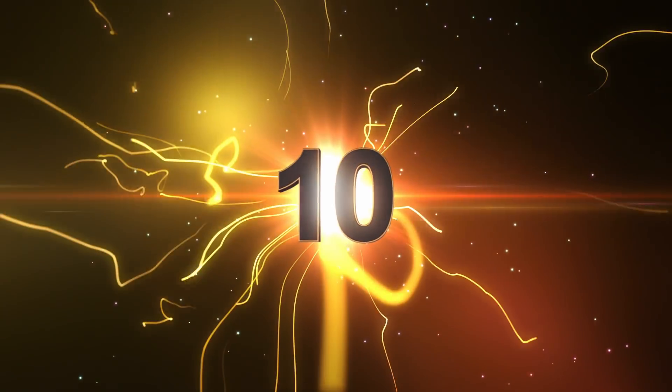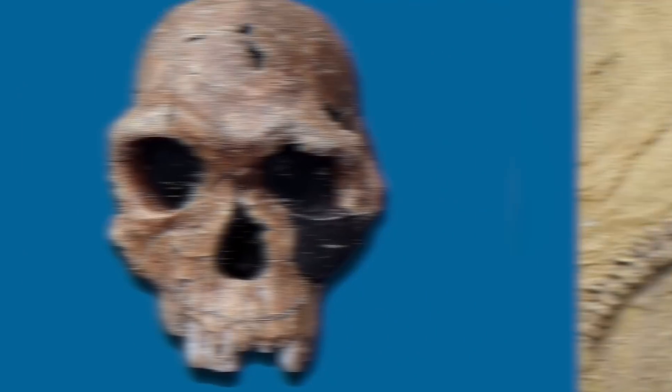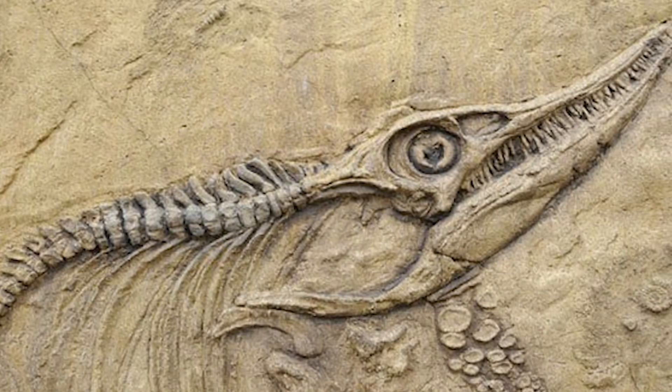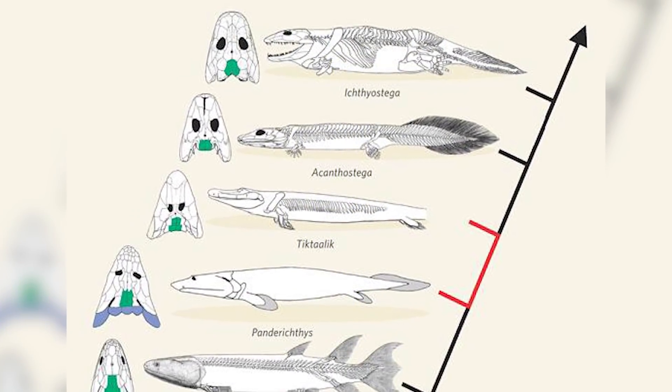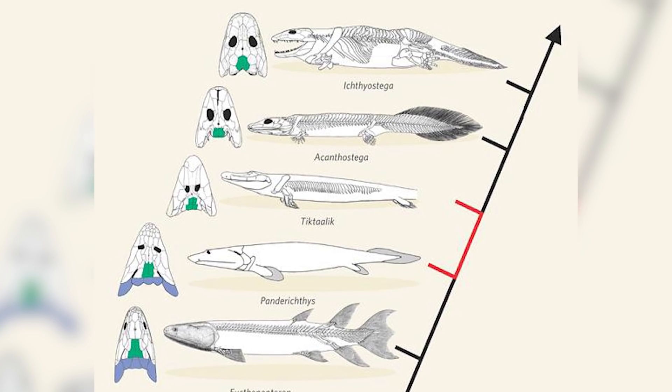At number 10, Transitional Fossils. For many scientists, fossils are their most important pieces of evidence to help put together the stories of our past. From fossils of ancient human remains to those of dinosaurs and other extinct creatures, these fossils can tell us a lot about the past. The best of these fossils, however, are the ones that demonstrate the transitions between different species. Transitional fossils are the ones that show the evolution between an ancestral form of one species and how their descendants changed over time.